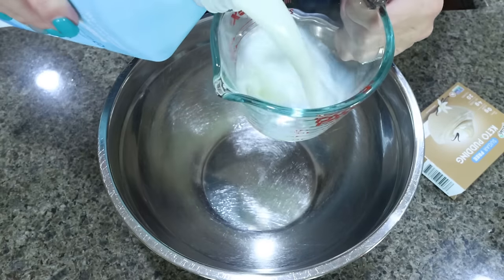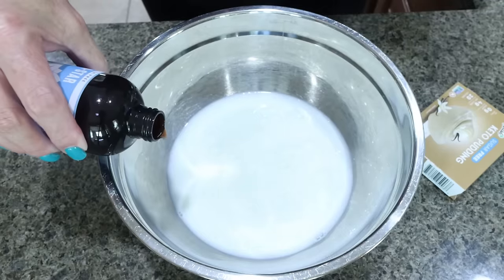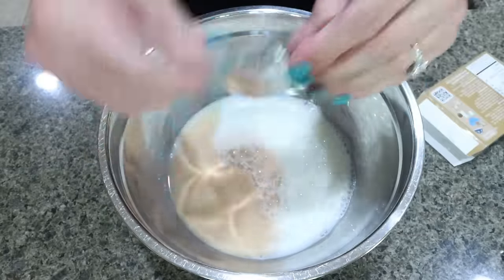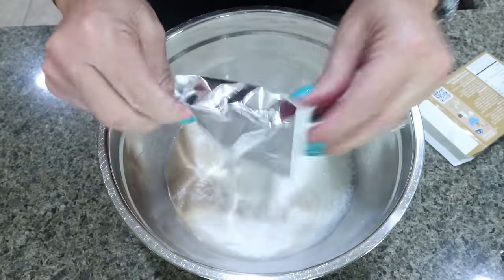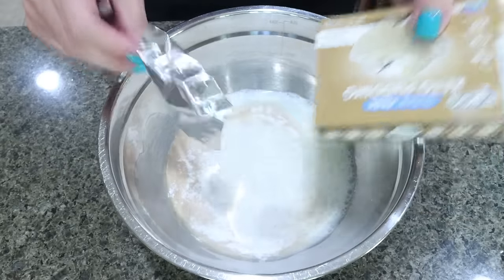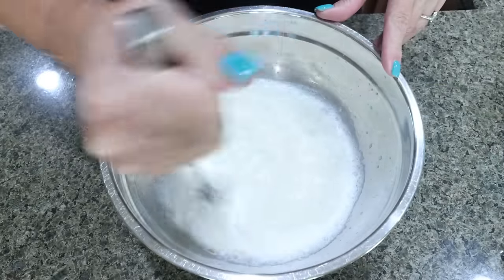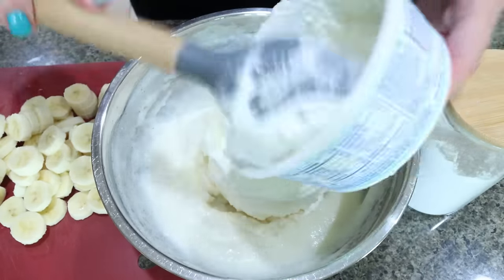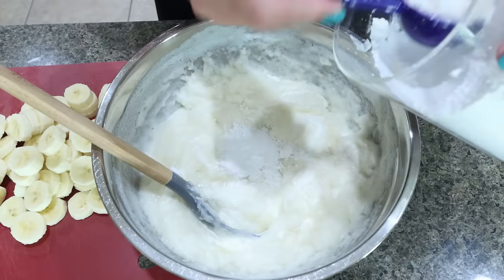To a large bowl, I'm adding two cups of milk, a teaspoon of vanilla extract, and my entire box of pudding mix. If you're using a smaller box, you'll want to pick up two. I bought the big box because it was actually cheaper than buying two small ones, and this is the Simply Delish brand, so it has pretty clean ingredients. Whisk until mixed and starting to thicken. Then we're going to fold in one full container of whipped topping and also add three tablespoons of powdered sugar.